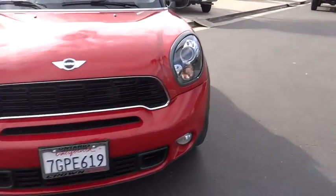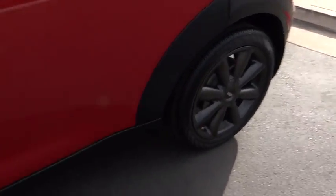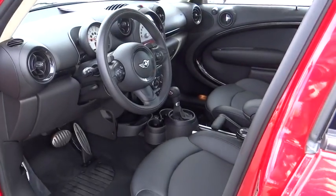CD player, fog lights, trip computer, brake assist, overhead console, remote keyless entry, tachometer, front bucket seats, tilt steering wheel.